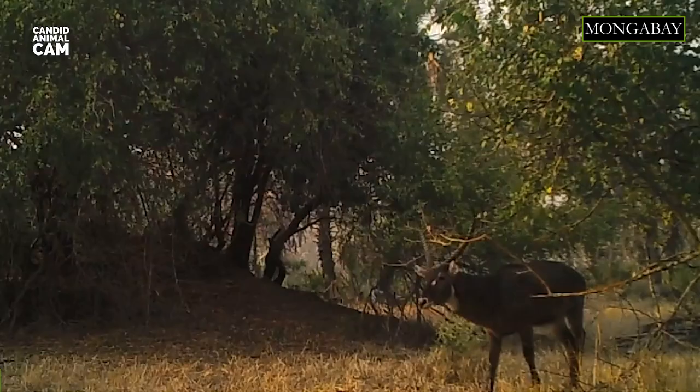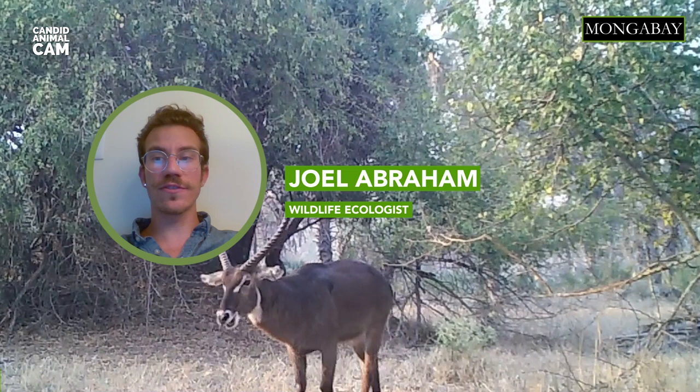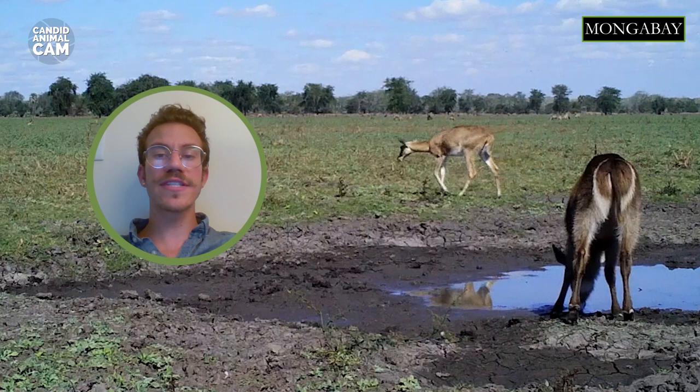In Gorongosa National Park in Mozambique, where these videos come from, they number in the tens of thousands — more than an order of magnitude more abundant than they usually are. The reason for this remains a mystery, but these videos are helping us determine why waterbuck are so hyper-abundant in Gorongosa. Their abundance may be due to the fact that Gorongosa is ecologically unusual: the park floods annually, making it much wetter than most savannas. Large parts of the park are essentially river margins — the perfect habitat for waterbuck.